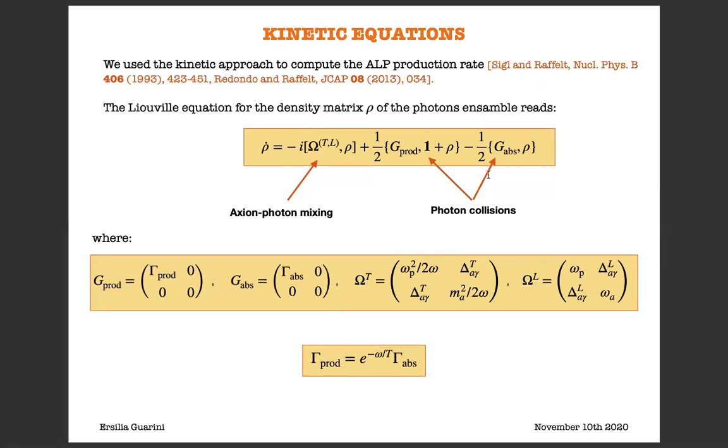There is a second part in the Liouville equation which depends on two anti-commutators, and these anti-commutators describe dissipative phenomena, i.e., photon collisions. Photon collisions can be of two kinds, because in the solar plasma photons can be both produced and absorbed. Production is described through G_prod, defined in terms of the photon production rate gamma_prod, and the two rates are related through simple relations.